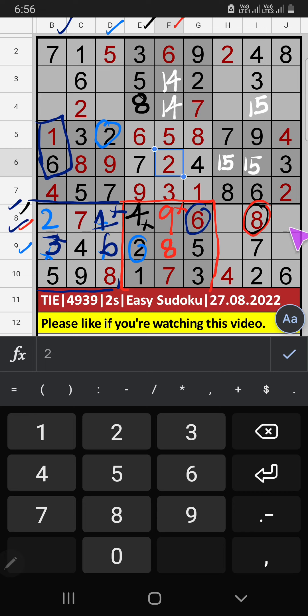Eighth row: two numbers are remaining — three and five. In column J, we already have three, so three can't come in this cell — three is confirmed here. Then five is here.